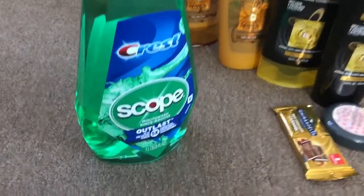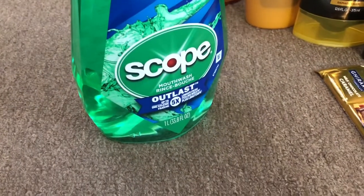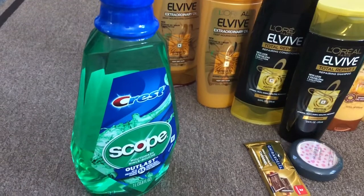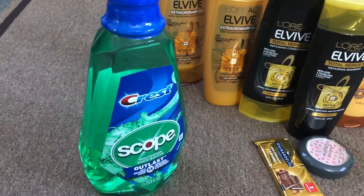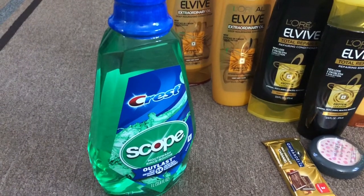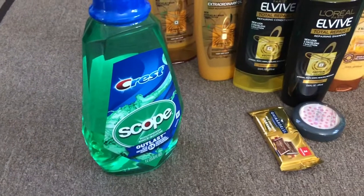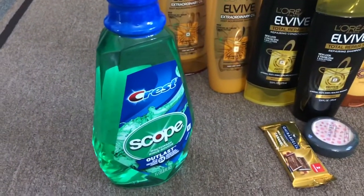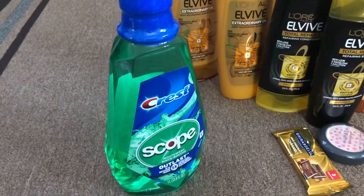Crest mouthwash is $3.99 each — this is a one-liter bottle. When you buy one you will get $2 extra bucks. I used a $1 CVS digital coupon sent to my card and a $1 CVS CRT on any mouthwash, and I got back $2 extra bucks, which makes it free.